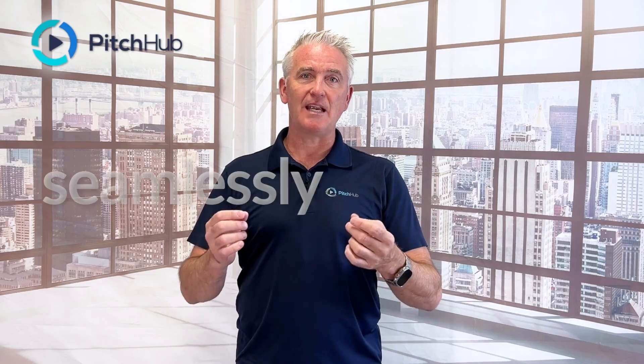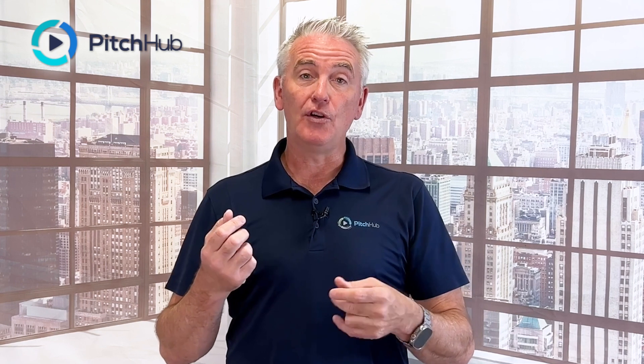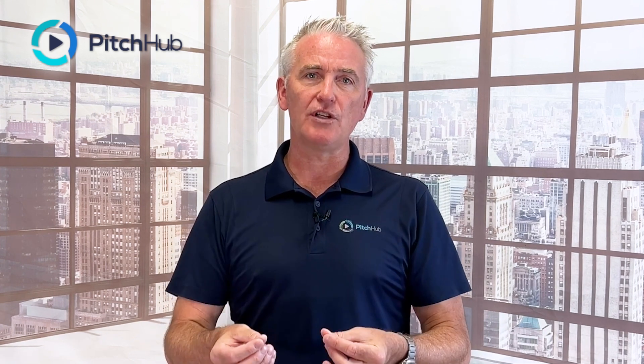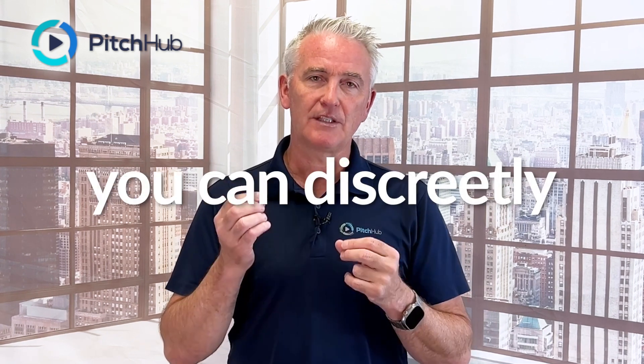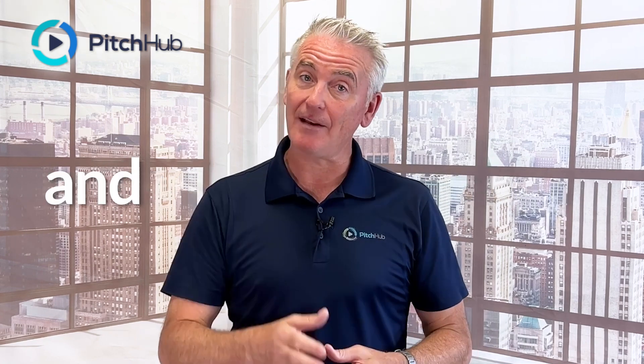These teleprompters seamlessly integrate into these platforms. Whether presenting on a video conference or using a platform like this to record your videos, you can do it discreetly, using your teleprompter to stay on track and to save you time.